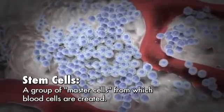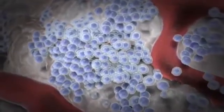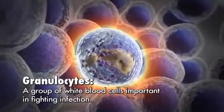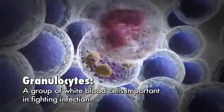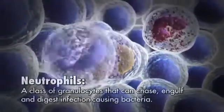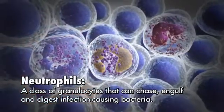These stem cells have the ability to divide and produce all the different types of blood cells. The white blood cells are an important part of our body's immune system. Granulocytes are a special group of white blood cells that play an extremely important role in protecting the body against infections.